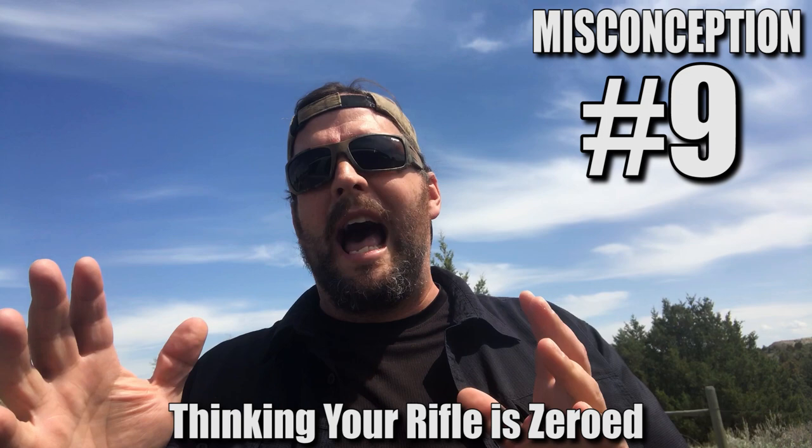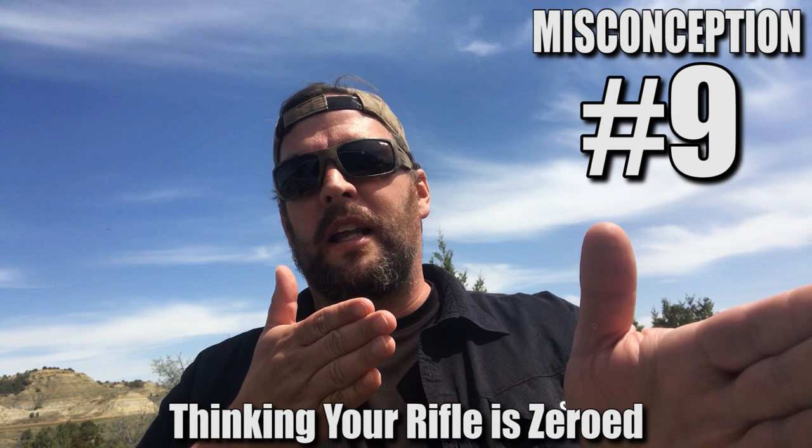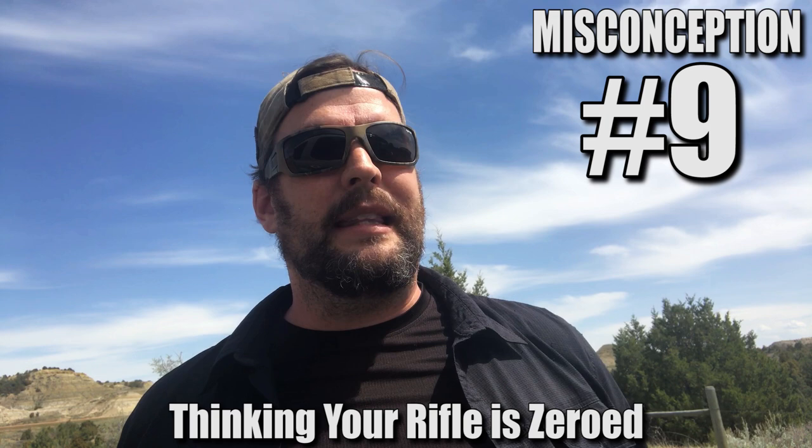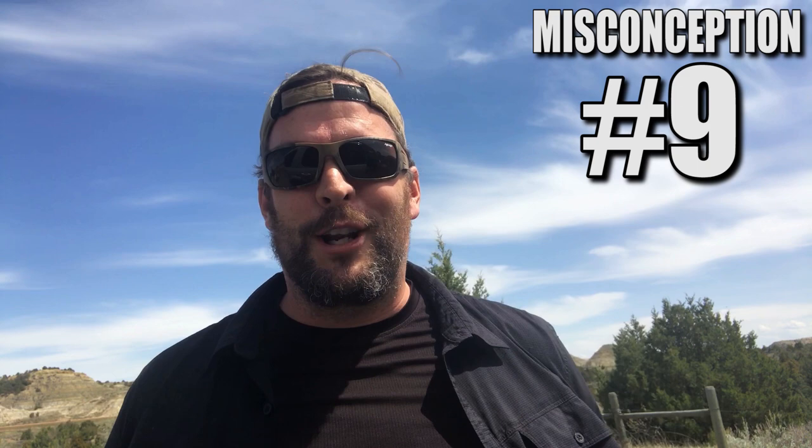The firing position will have a tremendous effect on your point of impact. Exactly how you're holding onto it, what your support is, what you're leaning on, how you're managing that system will change your point of impact. So you need to zero your rifle as you intend to use it in the field. We talk about that at the RX seminar and show you how to do it at the RX 100 and 1000 classes in great detail.